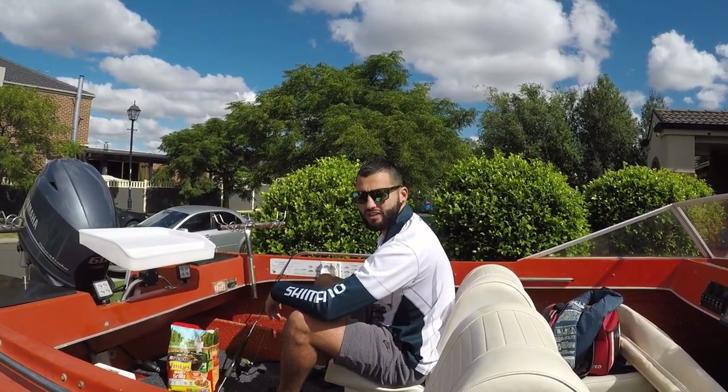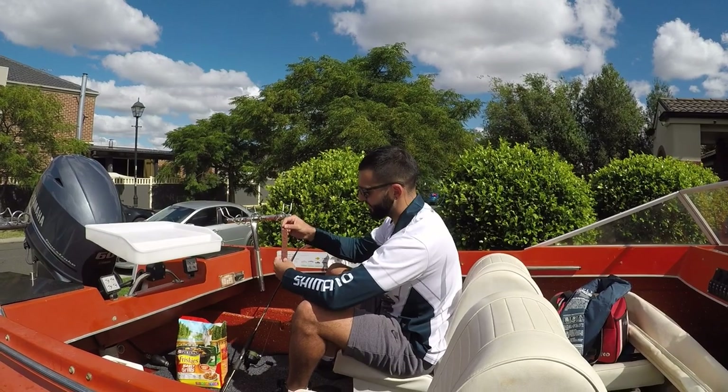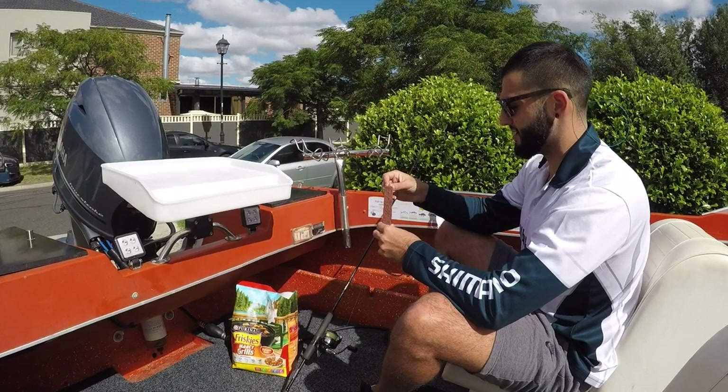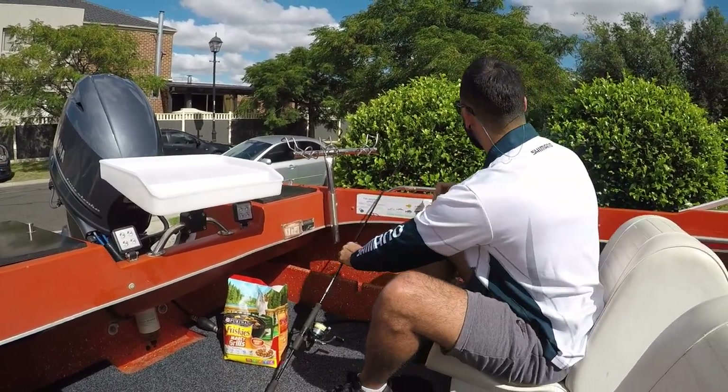Things are going to be quiet now — I haven't had a touch in a while, so I'm just going to change things up to bait. We've got a Schmacko here — this is premium bait, because there's a lot of dogs around these parts. We'll give that a crack and see how we go.